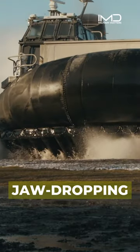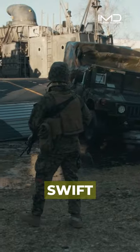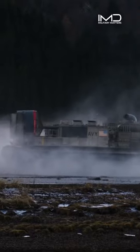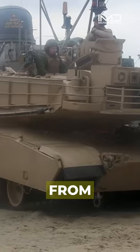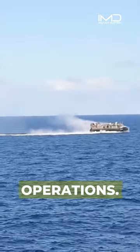With a jaw-dropping top speed of 50 knots, the LSEAC is the ultimate force in swift troop, vehicle, and supply transport from ship to shore. It's the game-changer in expeditionary warfare, carrying everything from main battle tanks to infantry, showcasing its pivotal role in military operations.